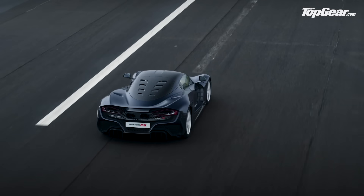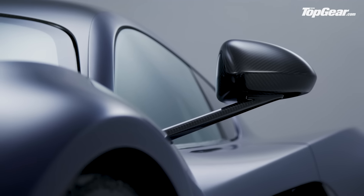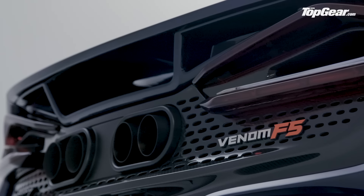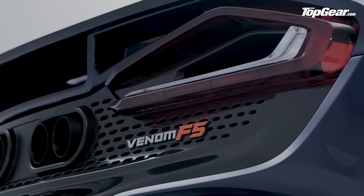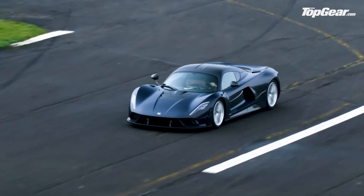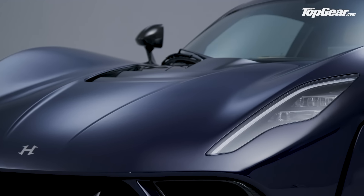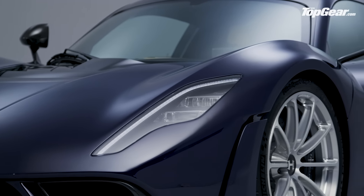Making it, for now at least, the most powerful production car engine in the world. The F5 name is derived from the Fujita tornado intensity scale — F5 being the most intense, with wind speeds of up to 318 miles an hour — which is fitting because the target top speed of this car is over 311 miles an hour, or 500 kilometers an hour.